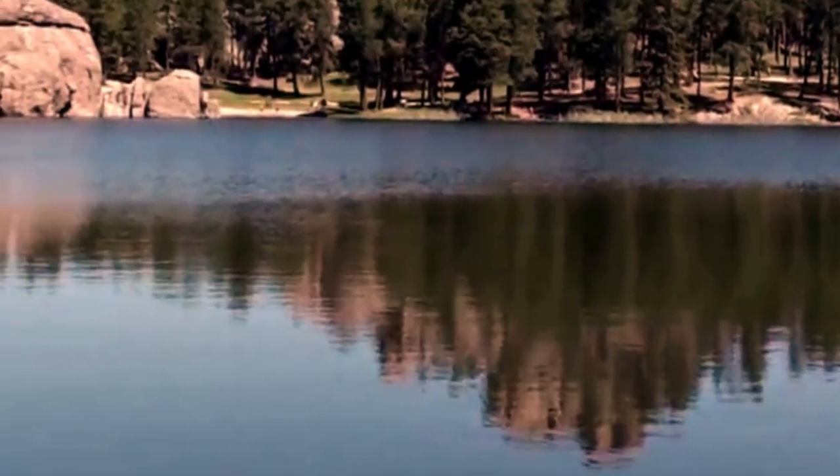For the more adventurous, there are trails for hiking, biking, and horseback riding, with one must-see route including the Sylvan Lakeshore Trail.